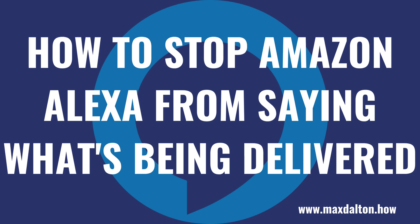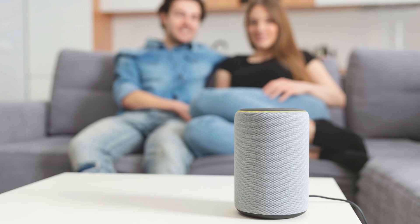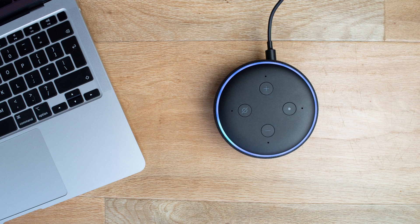What's up everyone. I'm Max Dalton, and in this video I'll show you how to stop your Amazon Alexa devices from saying what's being delivered. By default your Amazon Alexa devices are set up to say the name of Amazon items that you ordered when they are out for delivery as part of your notifications.